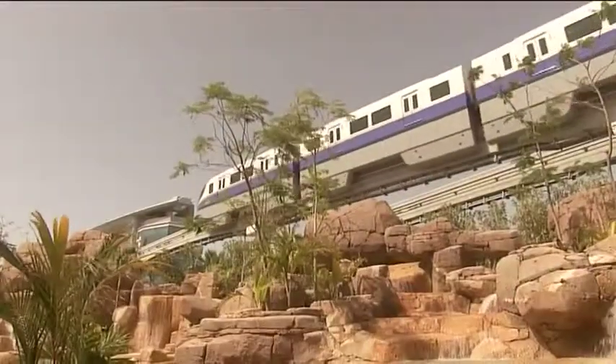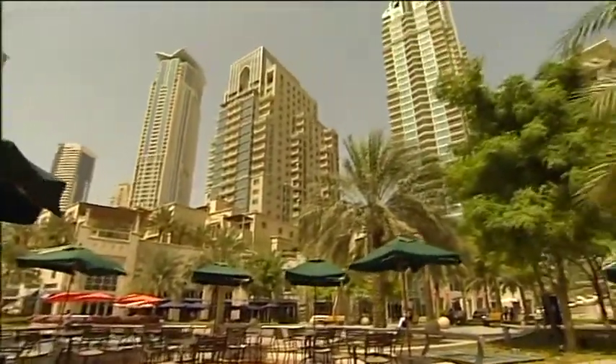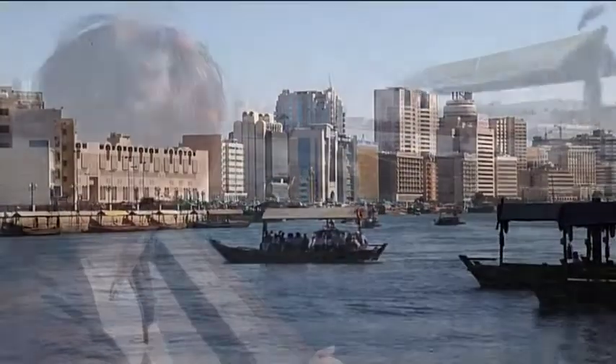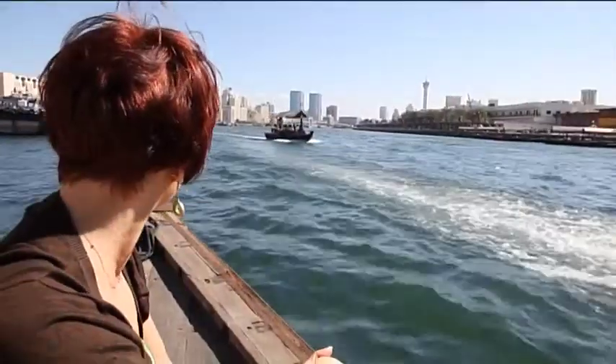If you're looking to get away from the brash, bling-tastic, man-made side of Dubai, then perhaps the best place to start is down at the creek, the natural seawater inlet that cuts through the historical centre of the city.